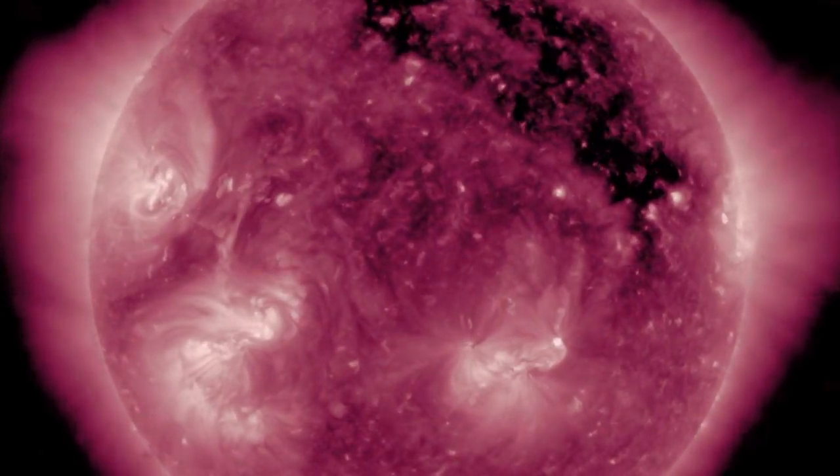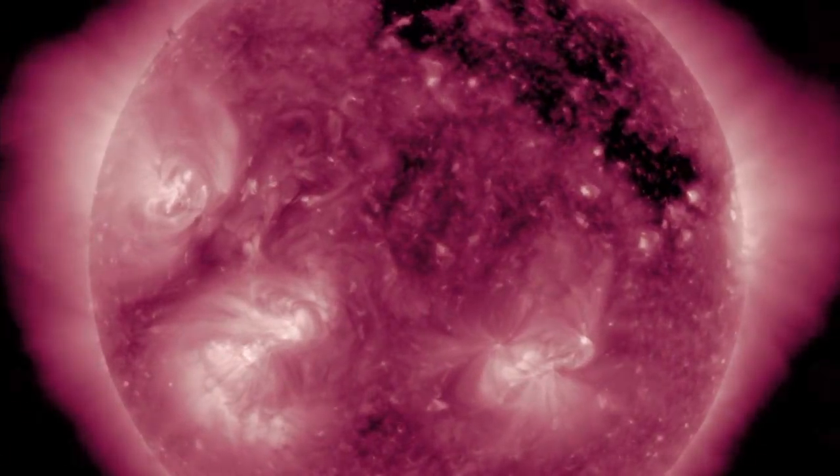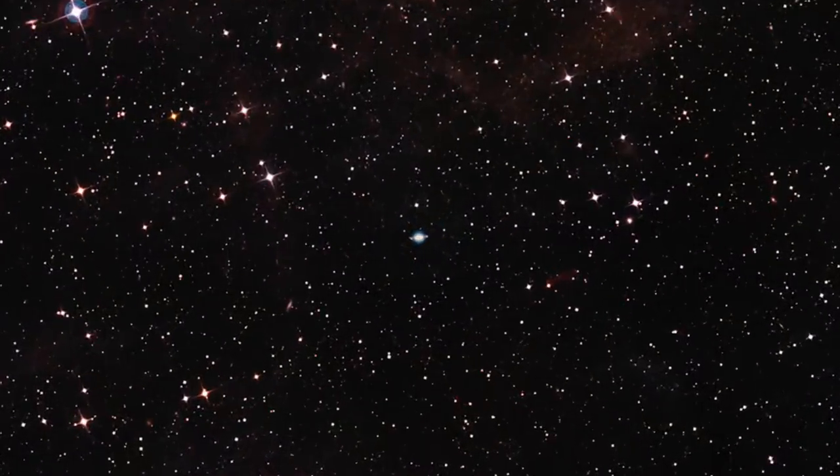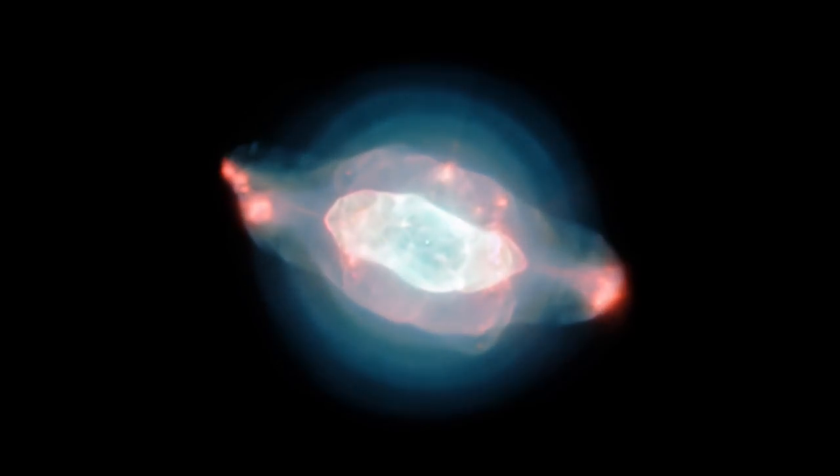Meanwhile, the large northern coronal hole is departing, having landed its stream here. Over on the left side we already noticed the next dark patch cutting between those bright active regions — eyes on them. But let's go now to our top stories, where the first is for your eyes and the second for your brain.